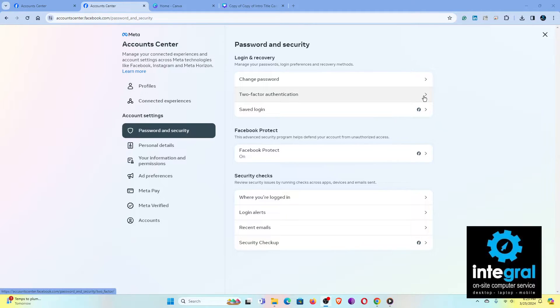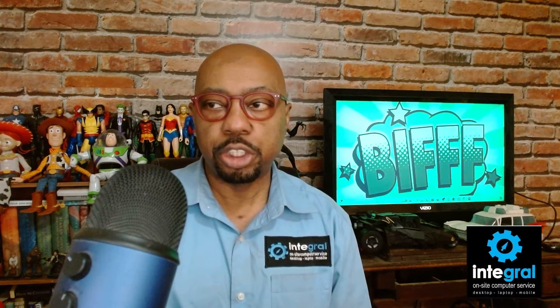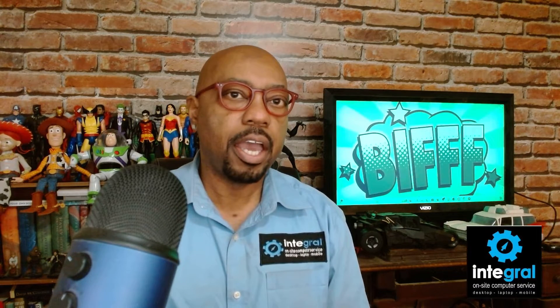You should also turn on two-factor authentication for your Facebook account. And when was the last time you changed your Facebook password? Since you're already in Passwords and Security, now is a great time to change it and set up two-step or two-factor authentication. Two of the main reasons Facebook accounts get hacked are people using old passwords and not having two-factor authentication enabled — these two things allow criminals to easily log into your account. Never think it can't happen to you.